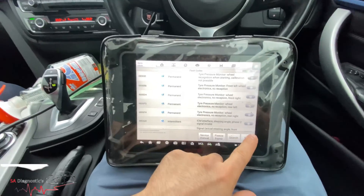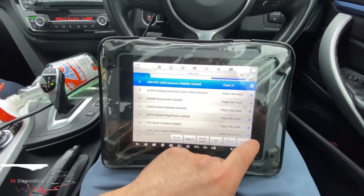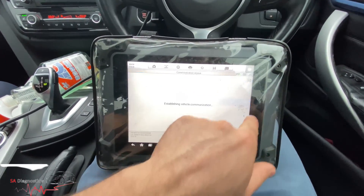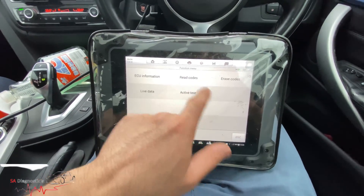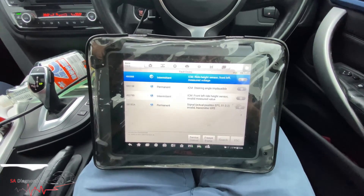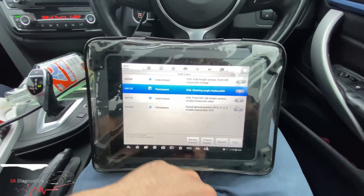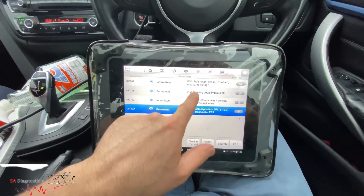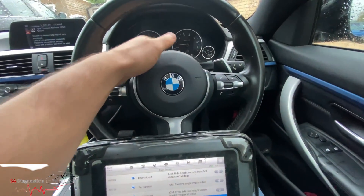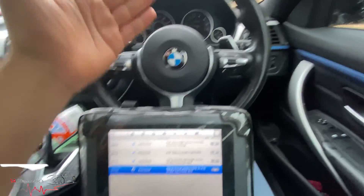Even if there were sensors in the wheels, the tire pressure warning light will still come up if you've tracked it - it will come up no matter what. You've got to go into the ICM, go into service, into the ABS, and then code it from full lock to the left, full lock to the right. The steering angle sensor - some people think it's faulty but it's actually fine.